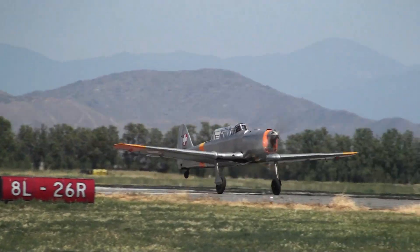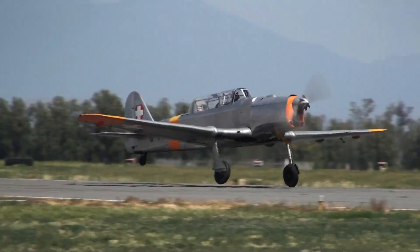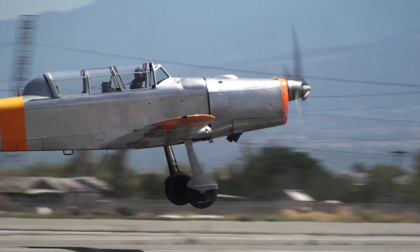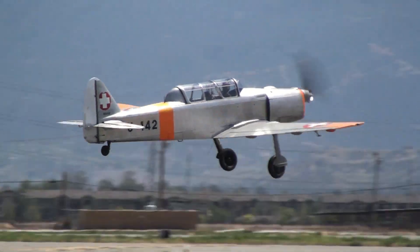Here's the Pilatus P-2, a Swiss trainer. Made of metal and wood — it has a wood wing and a metal fuselage. It was used by the Swiss Air Force for many years as their advanced trainer.